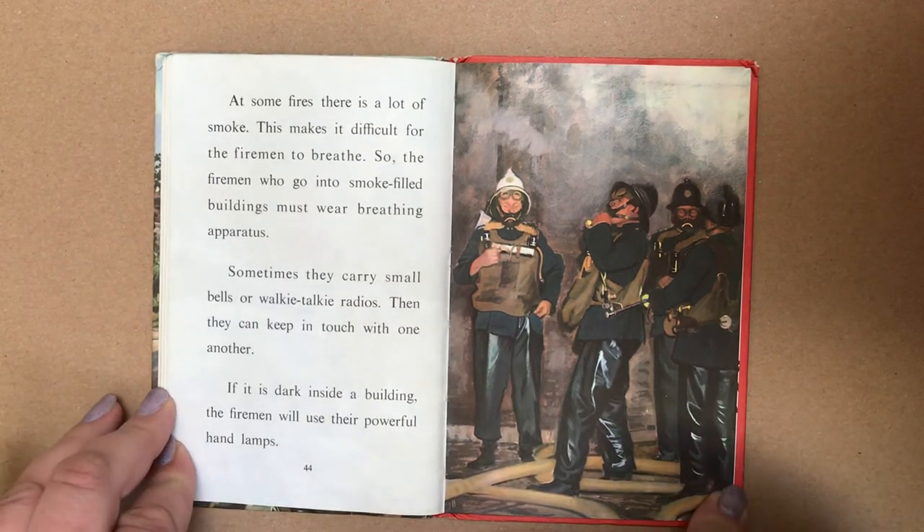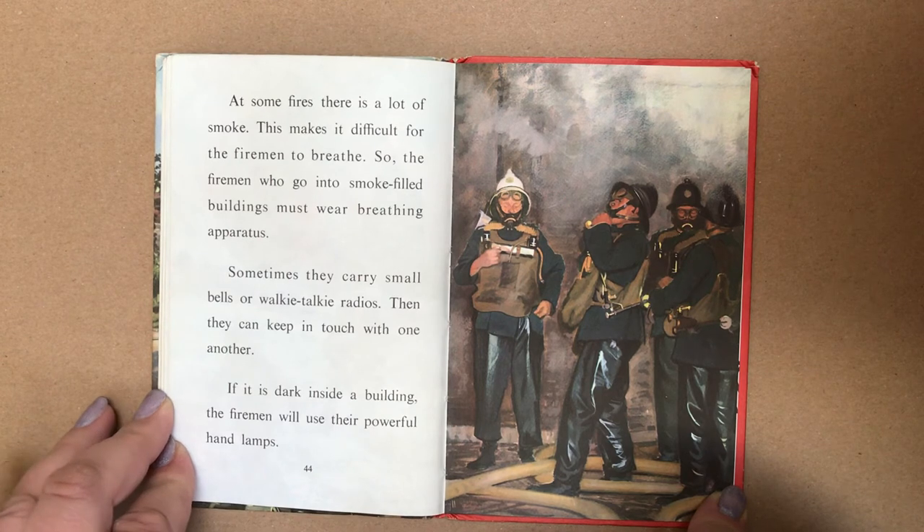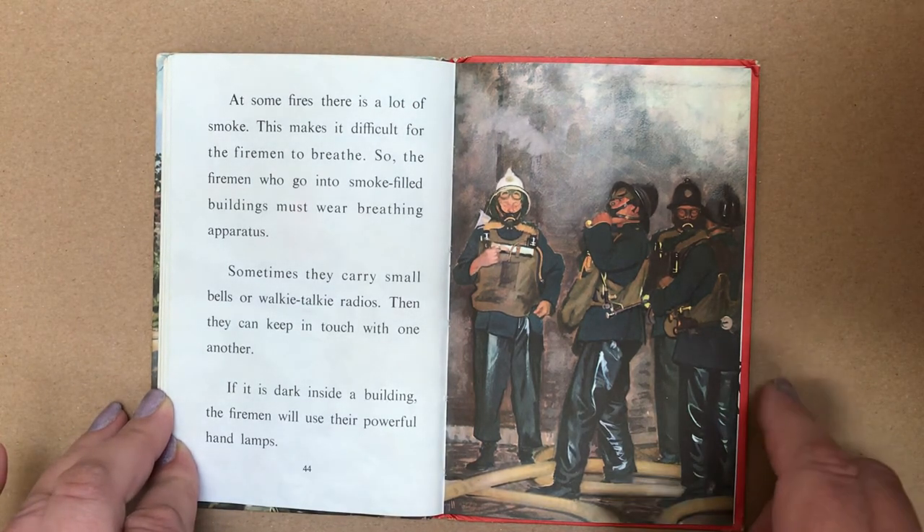At some fires, there is a lot of smoke. This makes it difficult for the firemen to breathe. So the firemen who go into smoke-filled buildings must wear breathing apparatus. Sometimes they carry small bells or walkie-talkie radios so they can keep in touch with one another. If it is dark inside a building, the firemen will use their powerful headlamps.